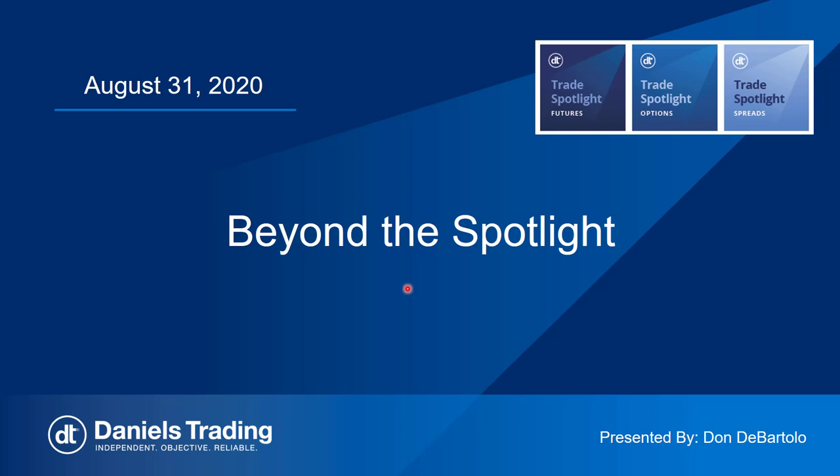This is Don DeBortolo, a senior commodities broker and market strategist with Daniels Trading in Chicago. I'm also the trader behind the Trade Spotlight Advisory Service.